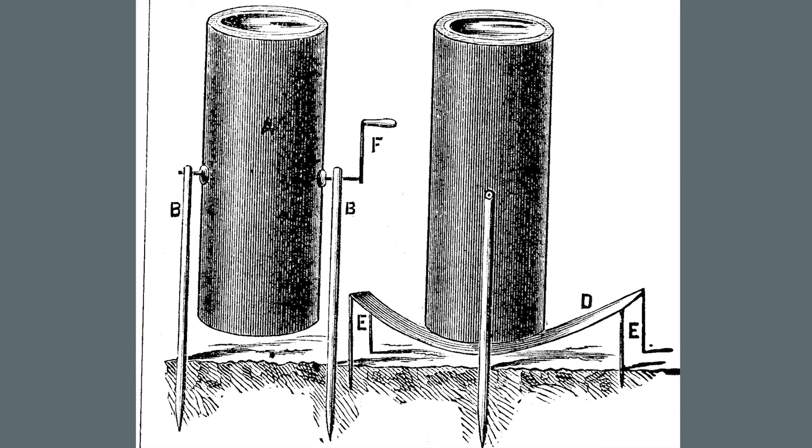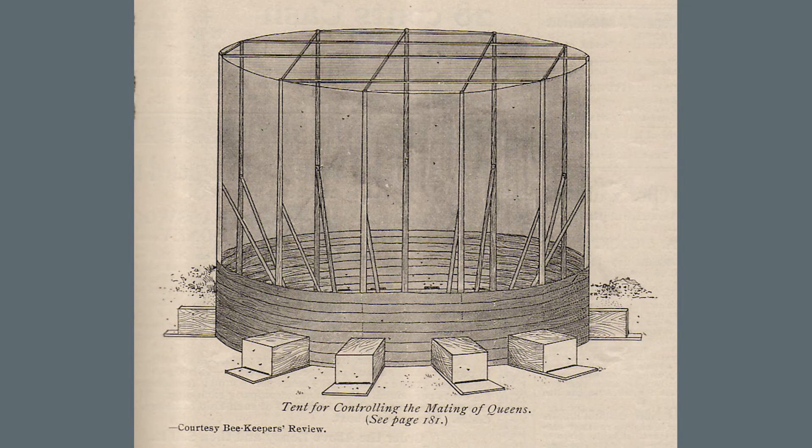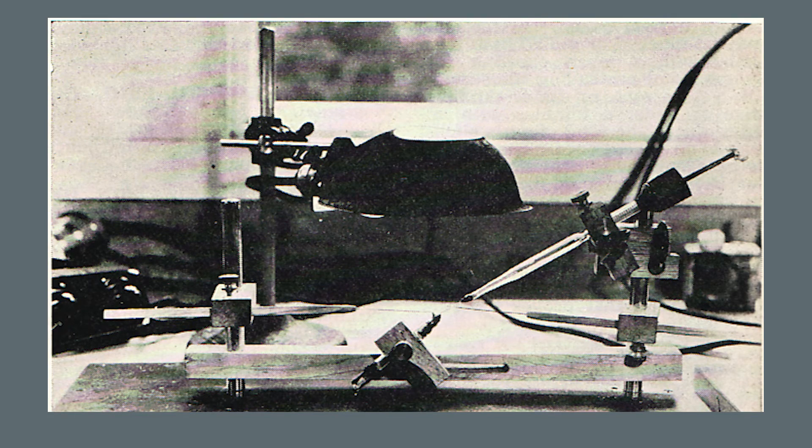A dark cloth covered the bottom glass and the cage was rotated in hopes the virgin and drones would fly upward toward the light to mate. In the early 1900s, screen tents were built; J.S. David stated he could mate 500 queens a day in this tent. Several rewards were offered for a method to confine mating, though never claimed. In 1922, Dr. Lloyd Watson demonstrated the first successful technique of instrumental insemination.